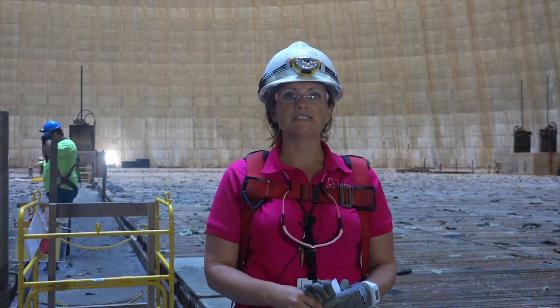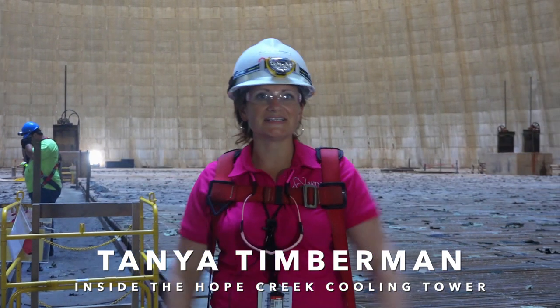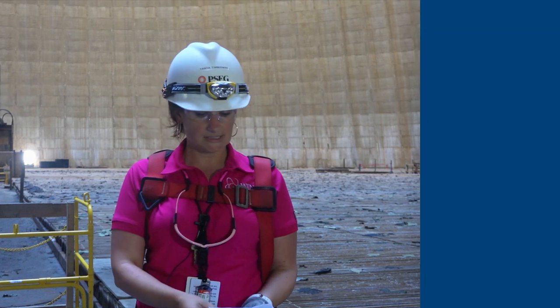I am Tanya Timberman and welcome to the cooling tower. It is H1R20 and we have been given the opportunity to come inside the cooling tower. I would like to give you a couple quick fun facts.